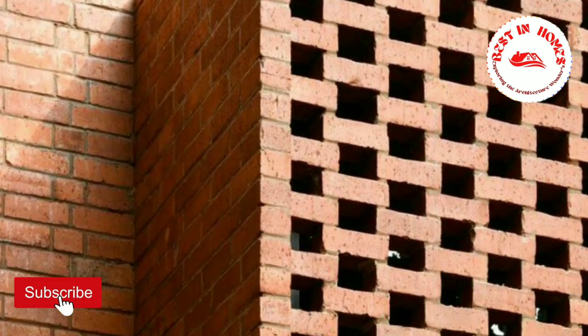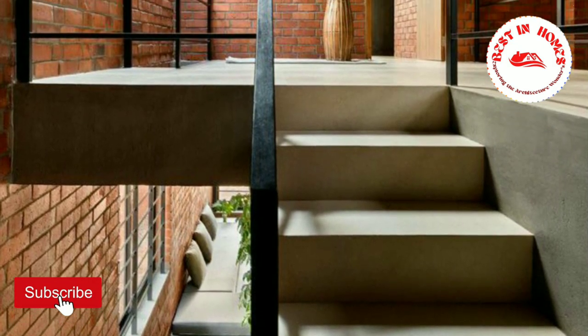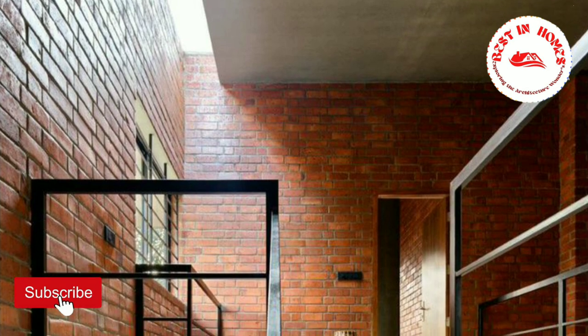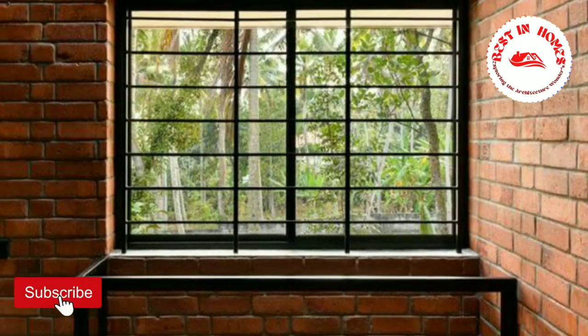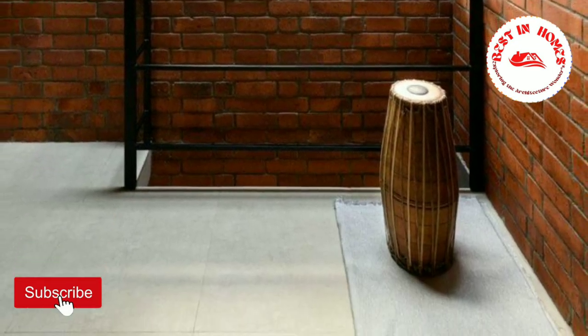To ensure a comfortable living environment, Srinivas incorporated innovative louvers that allow cool air to flow into the house. This clever design element promotes natural ventilation and helps maintain a pleasant temperature throughout the day.